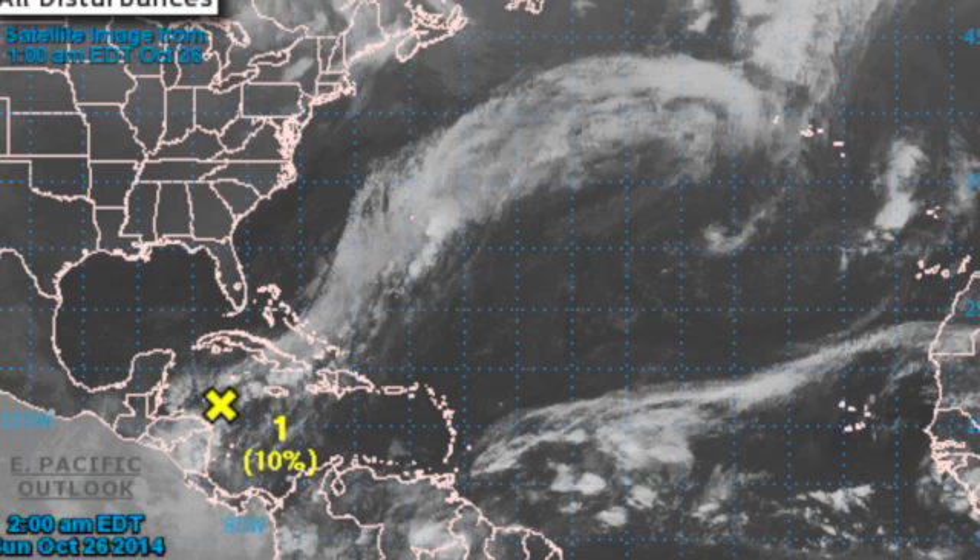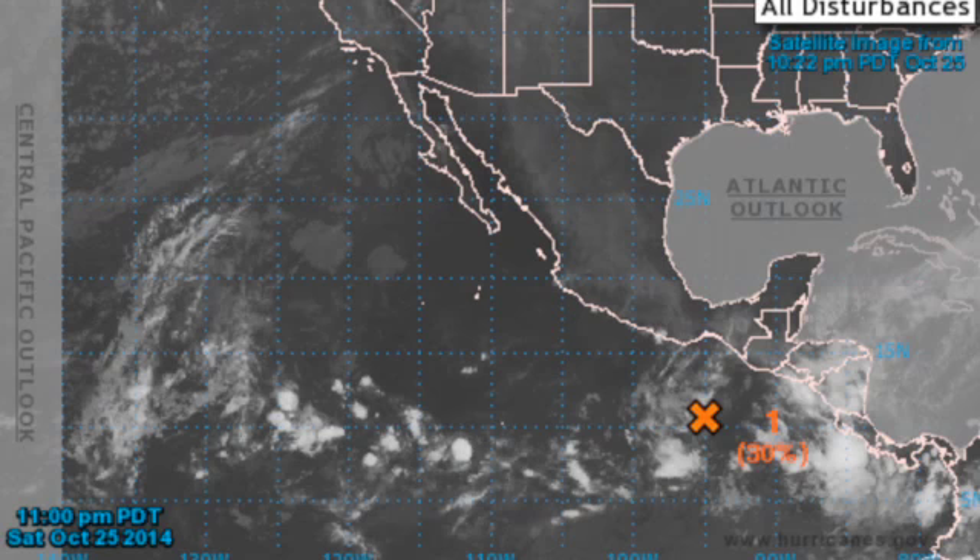The tropics remain somewhat quiet. We do have the remnants of Tropical Depression 9 along that frontal system in the western Caribbean, and development, if anything, will be slow and not likely to occur. In the eastern Pacific, we're watching an area off of Central America that does show some signs of moving into an area where it will develop over the next five days.